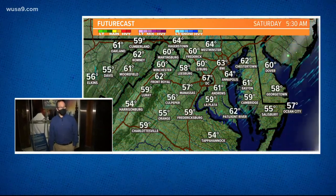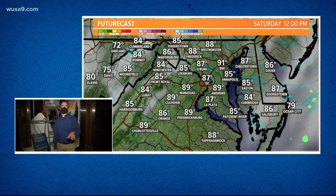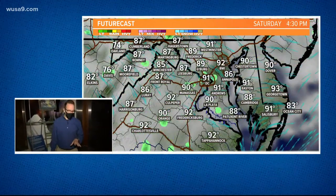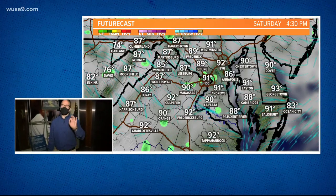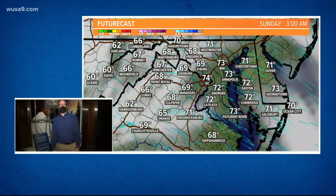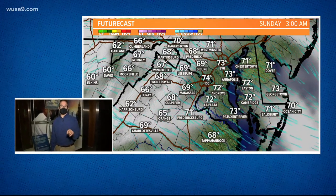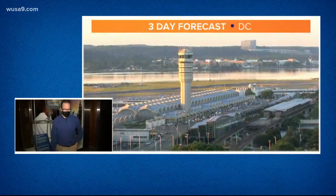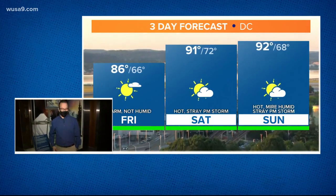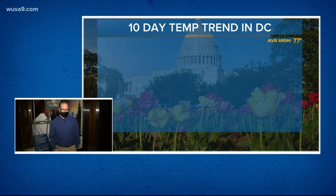This afternoon we're in the mid 80s. Tonight won't be as cool — we'll be in the 50s and 60s, and that's going to set the stage for a hot Saturday back above 90. Still not too humid on Saturday, just a stray storm. And boy, do we need some rain — it's getting dry out there, almost two and a half inches below average since March 1st. Saturday night a few clouds, and then on Sunday more heat, more humidity, and also the threat for a stray storm with highs in the lower 90s.